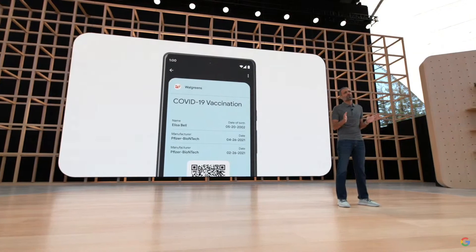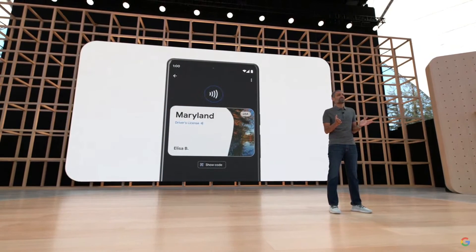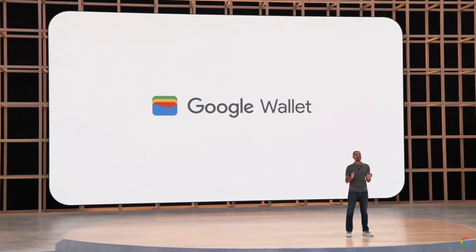We know it's hard to part with your physical wallet if it doesn't have your most essential item — your ID. So we're working with states here in the U.S. and governments around the world to bring digital IDs to Wallet later this year, starting with driver's licenses. You can share the information in your ID without ever having to give your phone to another person — simply tap via NFC or use the QR code. Google Wallet will be rolling out to Android and Wear OS devices around the world in the coming weeks.